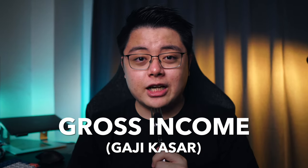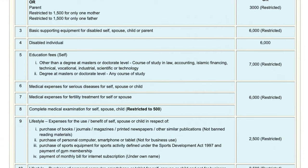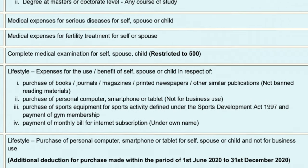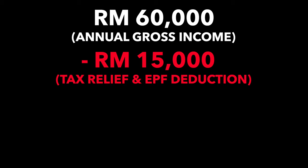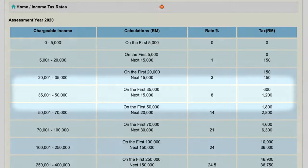That 60k is your gross income, or gaji kasar, and you can then further deduct that amount with tax relief such as medical expenses, insurance, PRS, SOCSO, laptop, and smartphone — which I'm sure most of you will claim even though you did not buy any of it. So after deducting all of those tax reliefs, say a total of 15,000 ringgit, you are then left with 45,000 ringgit, which is the taxable amount for that particular year.